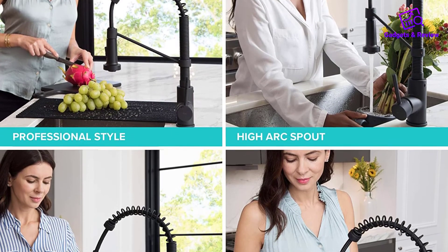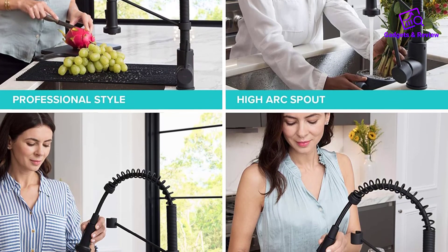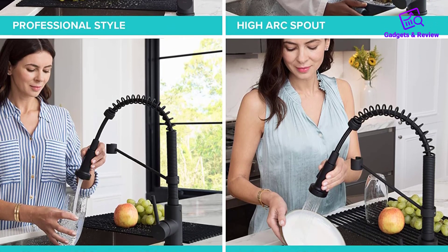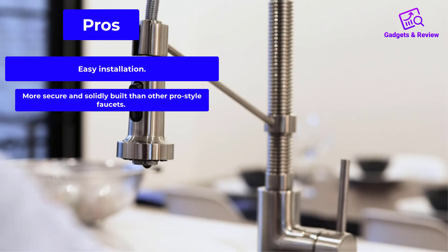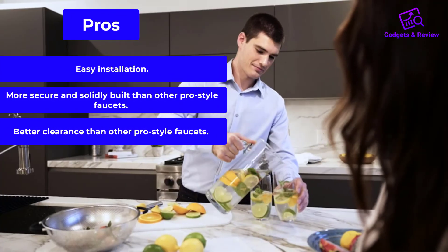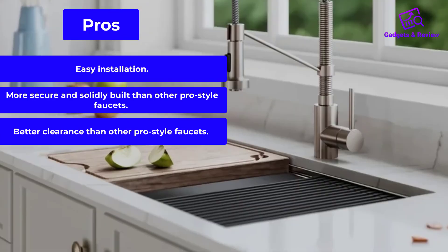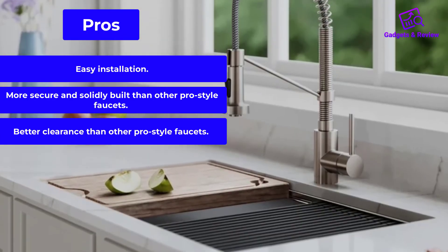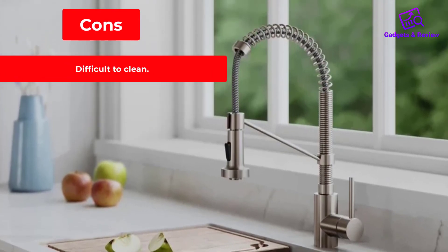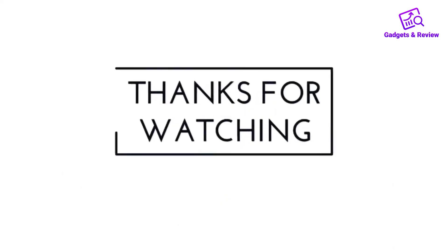While this faucet holds fewer frustrations than many of its pro-style ilk, it's far from our first choice for home use. Pros: easy installation, more secure and solidly built than other pro-style faucets, better clearance than other pro-style faucets. Cons: difficult to clean.